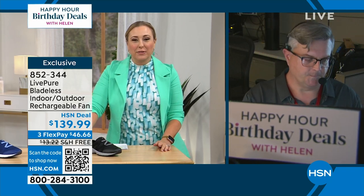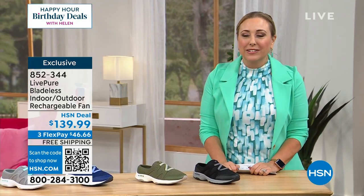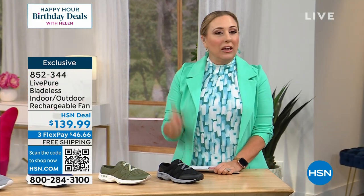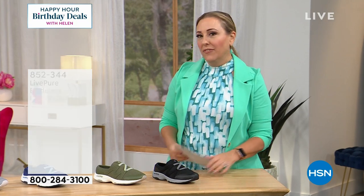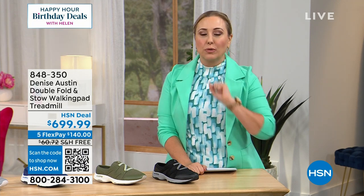Friday edition of happy hour — it'll be extra happy. My name is Helen Keeney. We are live here at the HSN studios. We are going to get you fit, get you cute. We're going to give you a sneak peek at a special item coming up at the end of the hour — it is a treadmill.